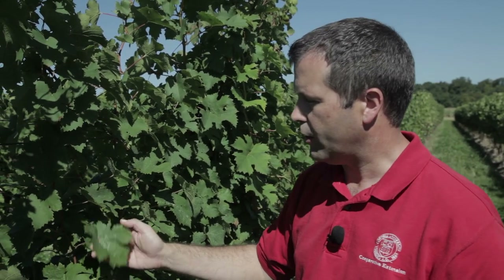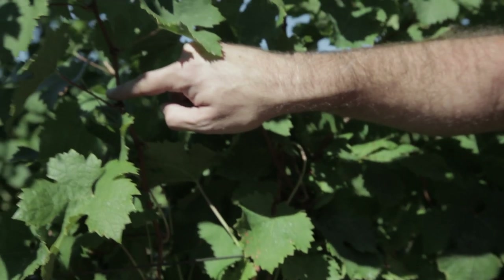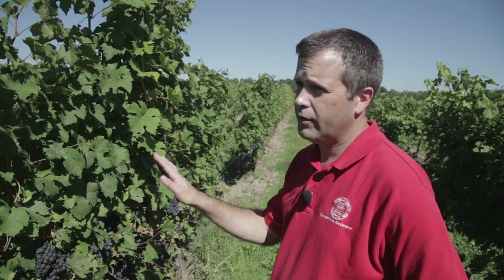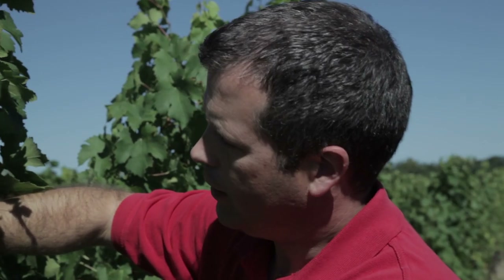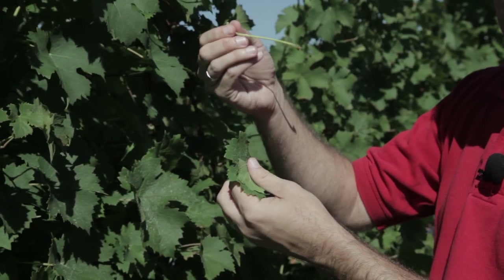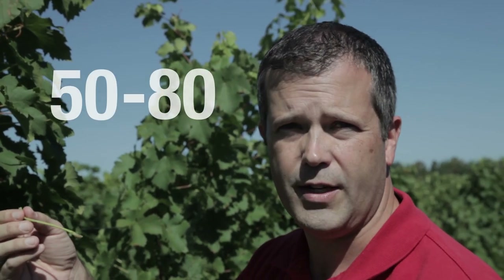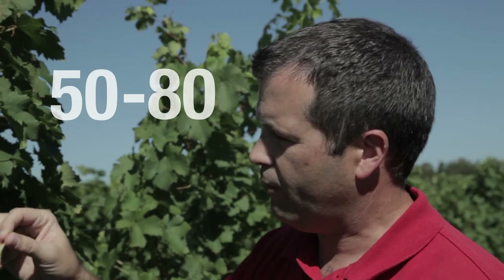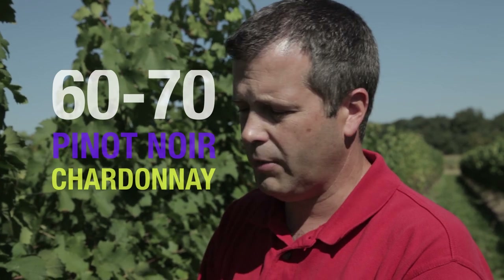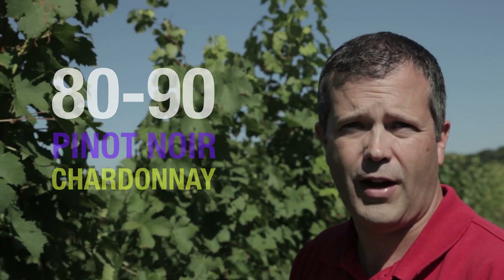We go up the shoot that has clusters on it and we find a leaf that's fully green and just about full size. We want to avoid as much as possible taking leaves from lateral shoots. To take the sample you just rip the leaf and the petiole off, separate the two with a twist, drop the leaf blade — we don't need that — and this is what we collect. We need about 50 to 80 petioles depending on how big they are. For small petioles, like Pinot Noir, Chardonnay, or some hybrid varieties, you might need 80 or 90. For really big leaves like Concord, you might only need about 50 or 60.